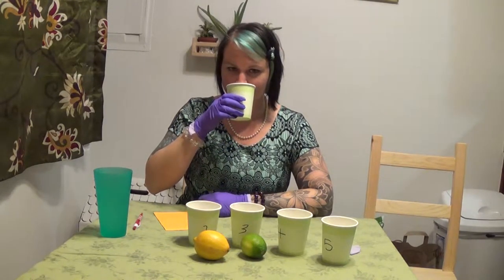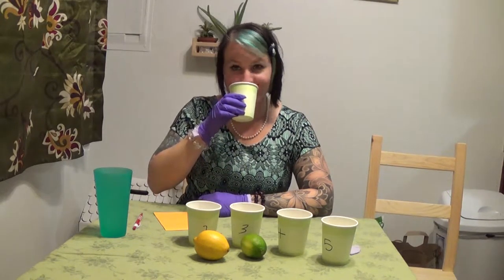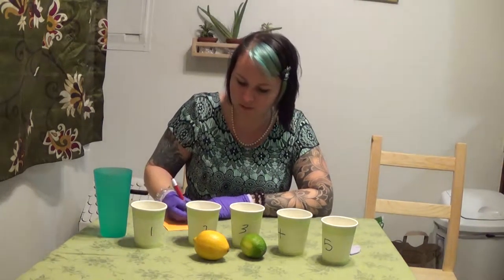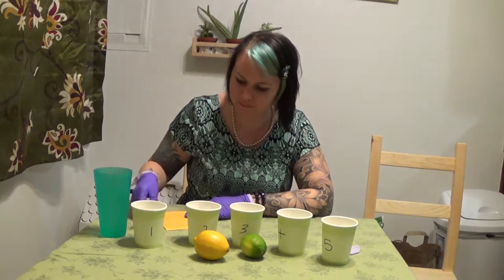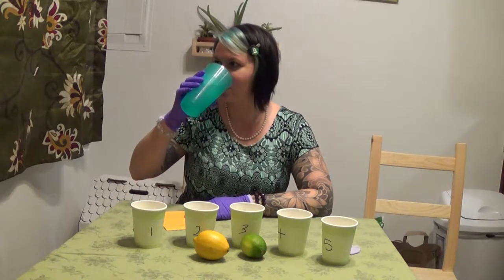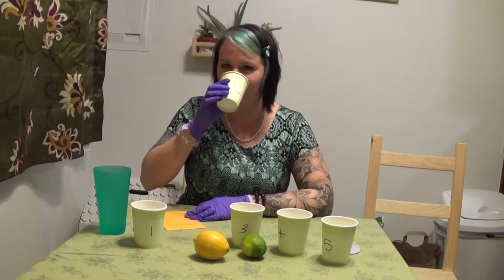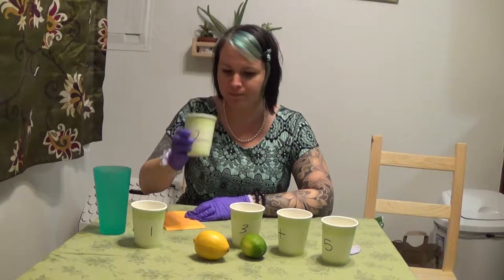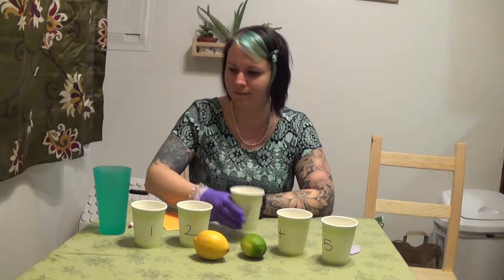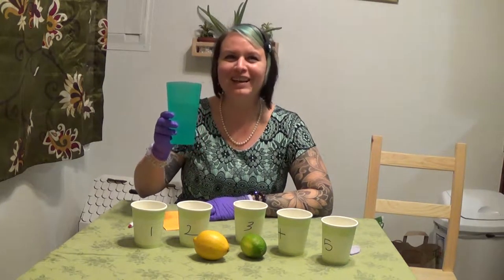Number 1. What does it smell like? Lemon lime — imagine that. Do I have to guess what this is first, or can I taste them all? You can — I gave you the pen so you can note as you go. They may taste different. There's no way they smell different. They actually do. I'm going to end up blowing it because you mixed them all together.